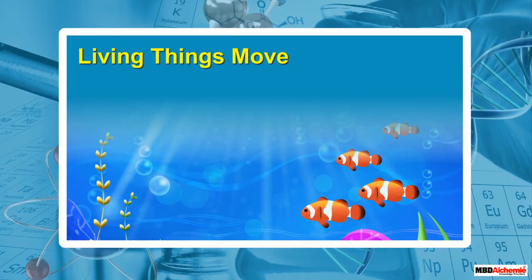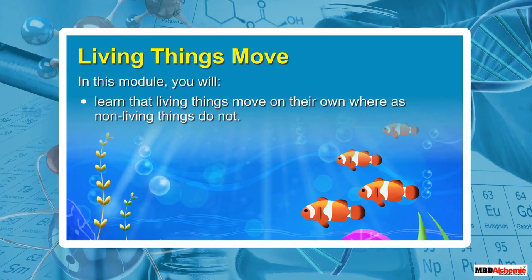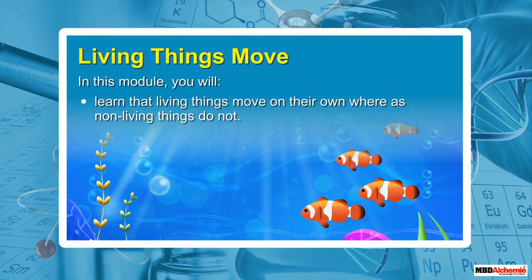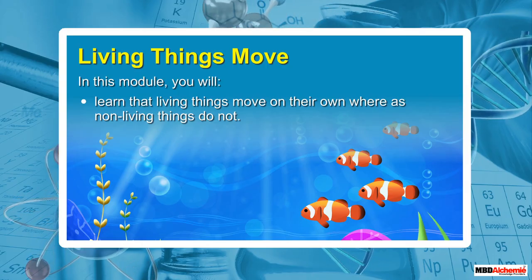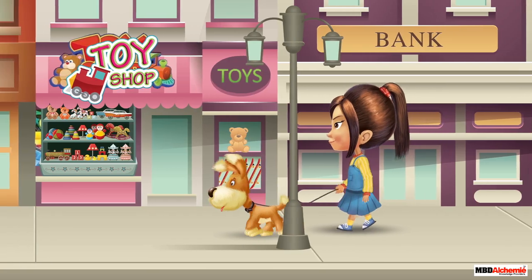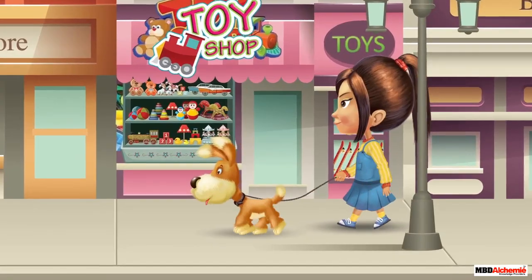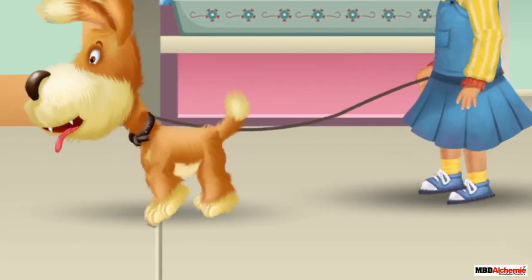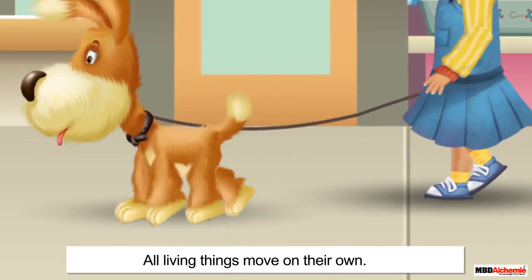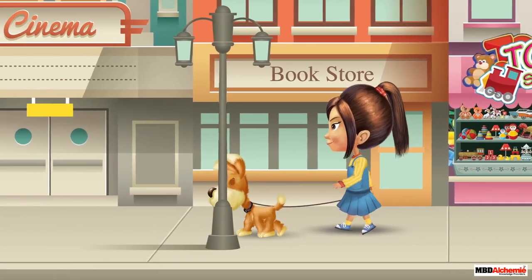Living things move. In this module, you will learn that living things move on their own, whereas non-living things do not. Alicia and Diamond are going to a park for a walk. They are walking with the help of their legs. All living things, like Alicia and Diamond, can move on their own.